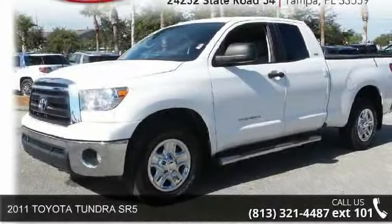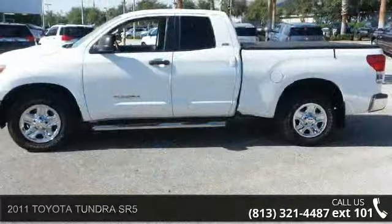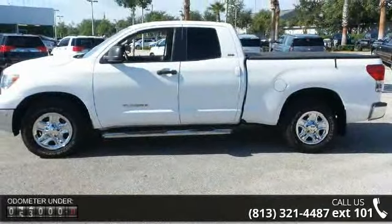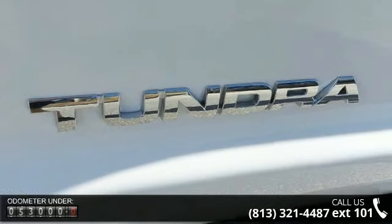Arrive in style with this 2011 Toyota Tundra SR5. This may be the set of wheels you've been looking for. This vehicle comes with a reliable 8-cylinder engine connected to a smooth shifting automatic transmission.